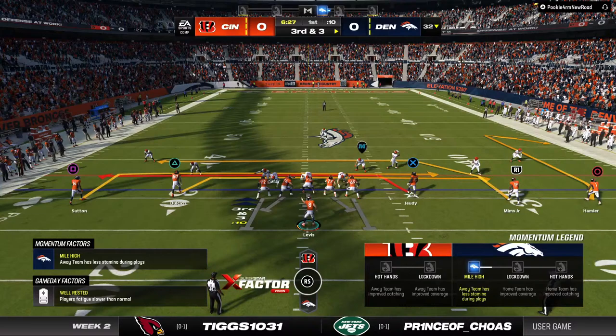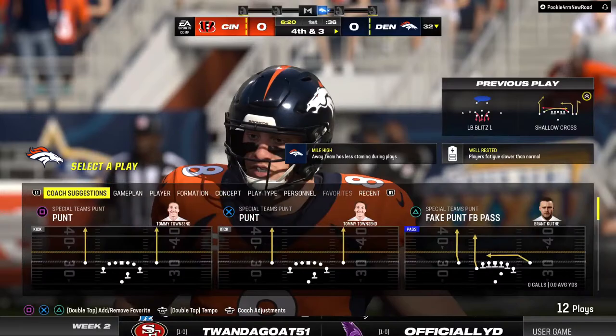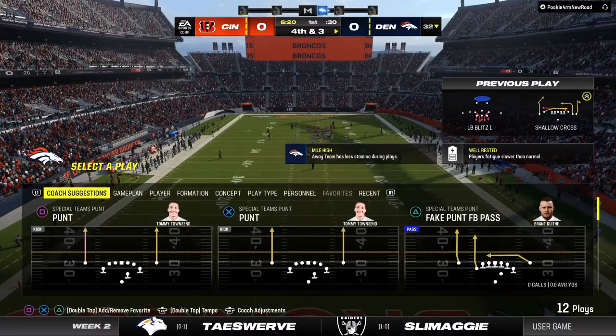Third play in this opening drive as they're looking at a third and three. Here's Levis, and that is incomplete. Red man coverage and they decided to test him early, but it proved up to the task and forced the incompletion.